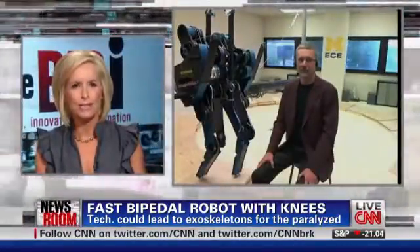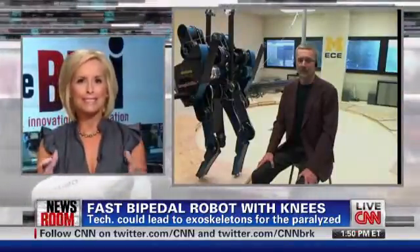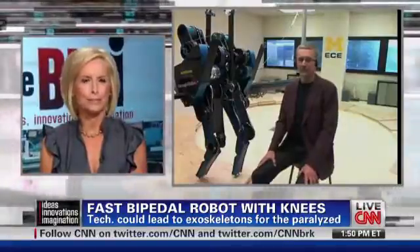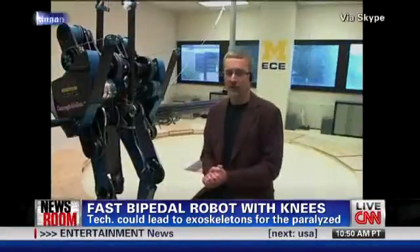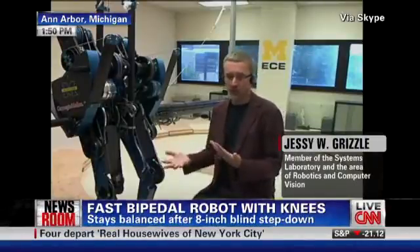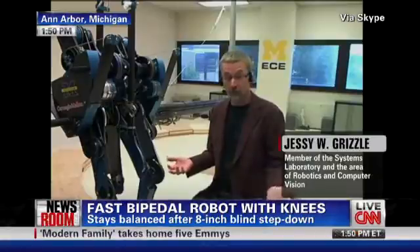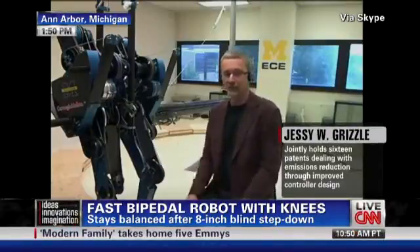Thank you so much for joining us on the show today and bringing Mabel with you. Mabel doesn't exactly sound like the name of an amazing futuristic robot — so what does it actually stand for? Mabel is short for Michigan Anthropomorphic Biped with Electric Legs. The last part sounds a little strange — electric legs — but Mabel is powered by four electric motors. When naming the robot, I wanted a name with M for Michigan and B for biped, and the rest just fell into place.